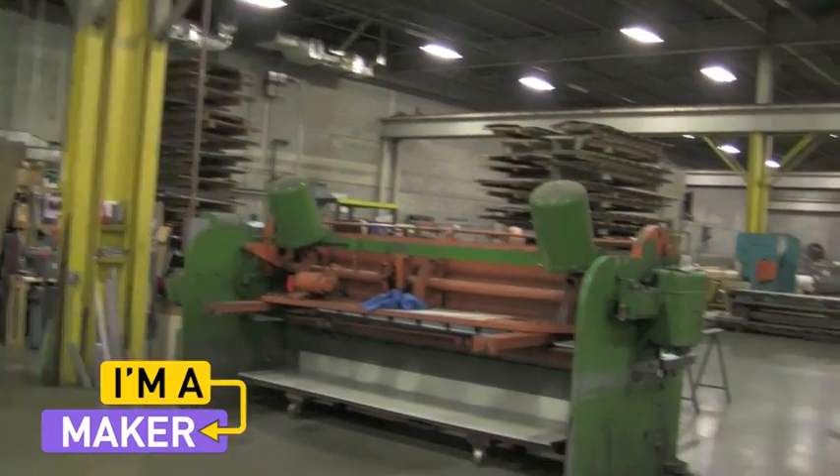The biggest skill you can have in a manufacturing environment, or in any environment, is the ability to learn. So you start with a basic skill and then you work your way up to something like this.